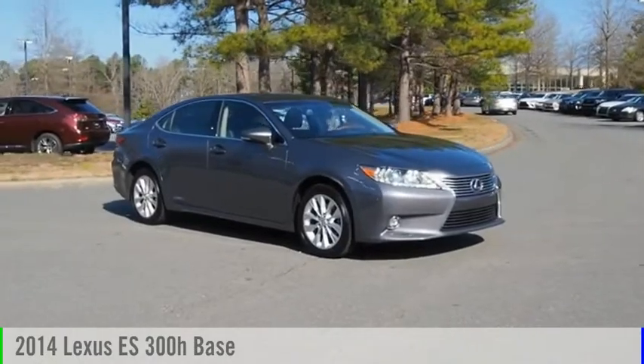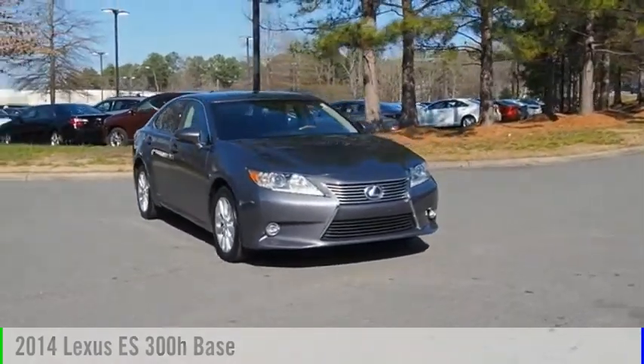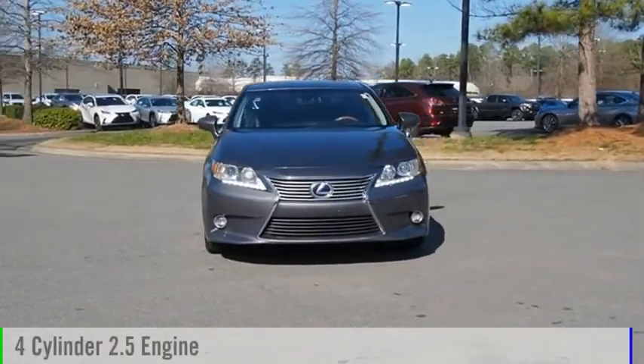Looking for the right vehicle? Check out the 2014 ES. This vehicle is powered by a front-wheel drive, four-cylinder, 2.5-liter engine.